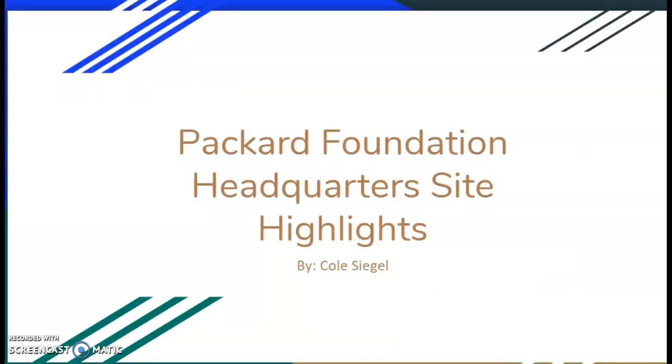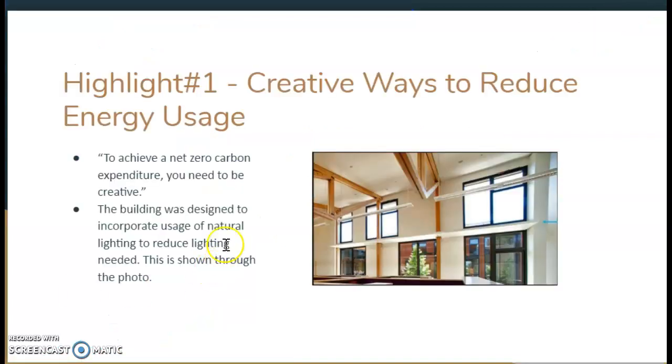Next, I'm going to go over some of my site visit highlights. I took a virtual tour of this building — I was unable to go out to California and tour it myself, but the virtual tour was very comprehensive. The first highlight I want to go over is their creative ways to reduce energy. The owner was quoted saying, to achieve a net zero carbon expenditure, you need to be creative.